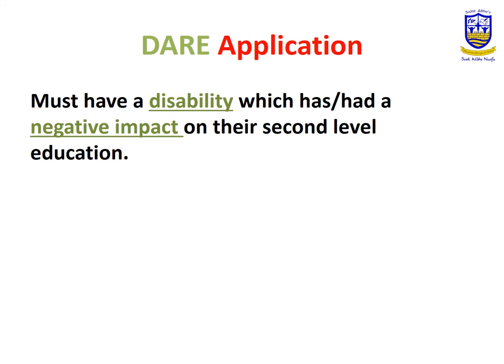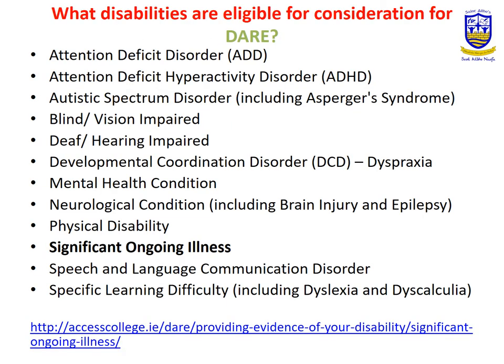The DARE application is based on an applicant having a diagnosed disability which has negatively impacted their education. This is a list of disabilities eligible for consideration for DARE. I've highlighted specific ongoing illness as this is also eligible — that could be something like diabetes, cystic fibrosis, Crohn's disease, etc. Remember, it must be an ongoing illness.